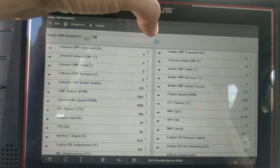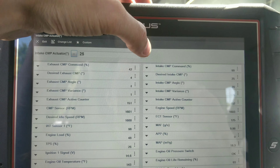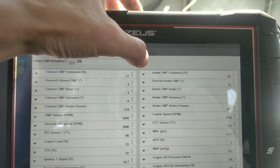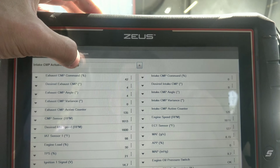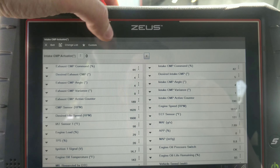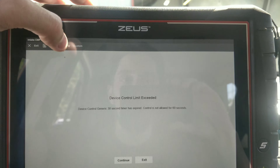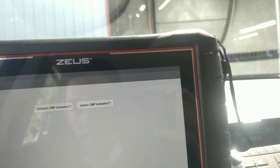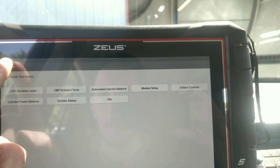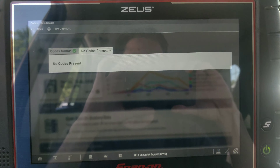Let's see if we can get it to fail. It's not failing right now. I think what I'm going to do is hook my scope up to it and we'll see if it drops out. I'll be right back — I'll get everything set up.